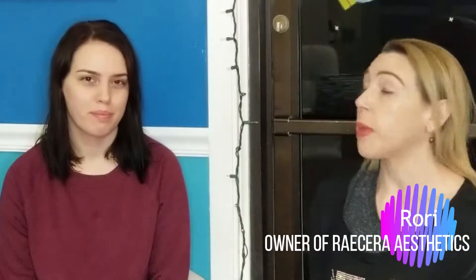Good morning, everybody. It's Saturday, December 15th. Coming to you live from New City, New York by Studio Racer Aesthetics. My name is Rory. I'm here with my model, Christine.